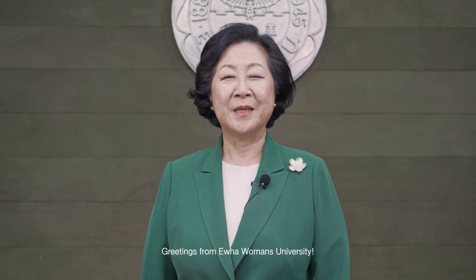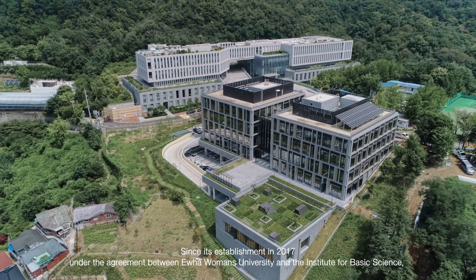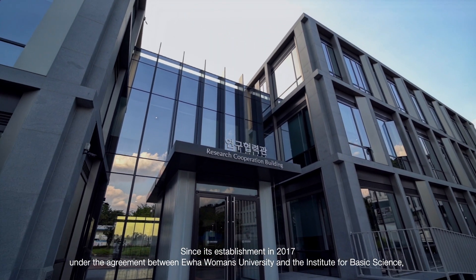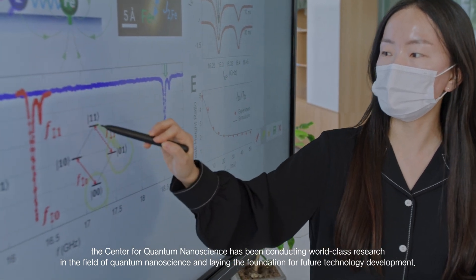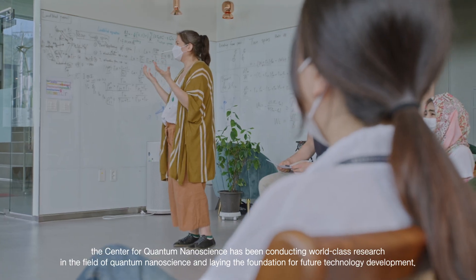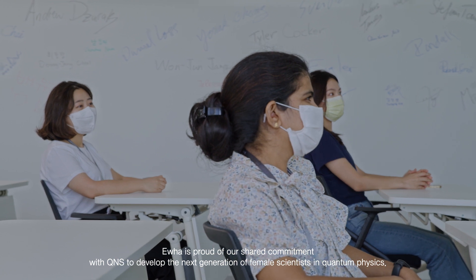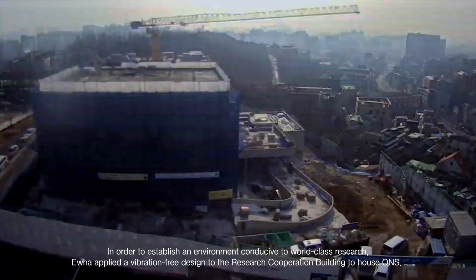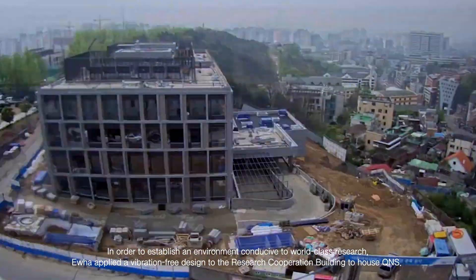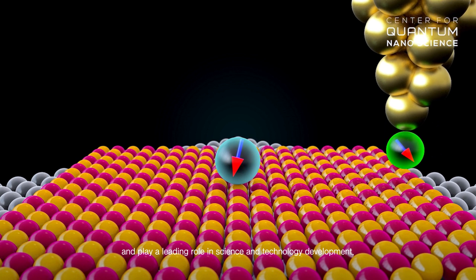Greetings from IHWA Women's University. My name is In-Mei Kim and I am the 17th president of IHWA Women's University. Since its establishment in 2017, under the agreement between IHWA Women's University and the Institute for Basic Science, the Center for Quantum Nanoscience has been conducting world-class research in the field of quantum nanoscience and laid the foundation for future technology development. IHWA is proud of our shared commitment with QNS to develop the next generation of female scientists in quantum physics. In order to establish an environment conducive to world-class research, IHWA applied a vibration-free design to the research cooperation building to house QNS. The in-depth research on quantum nanoscience at QNS will lead IHWA to strengthen its capacity as a research university and play a leading role in science and technology development.